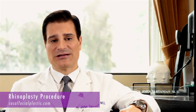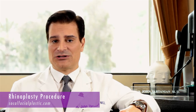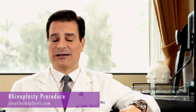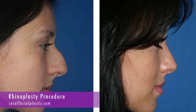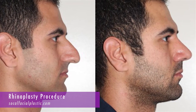Of the nasal procedures that I perform, rhinoplasty is one of them. Rhinoplasty is the medical term for changing the shape of the nose, and it can be done for a number of reasons — for improving the cosmetic appearance of the nose, or to improve the function of the nose, what we have termed as functional rhinoplasty.